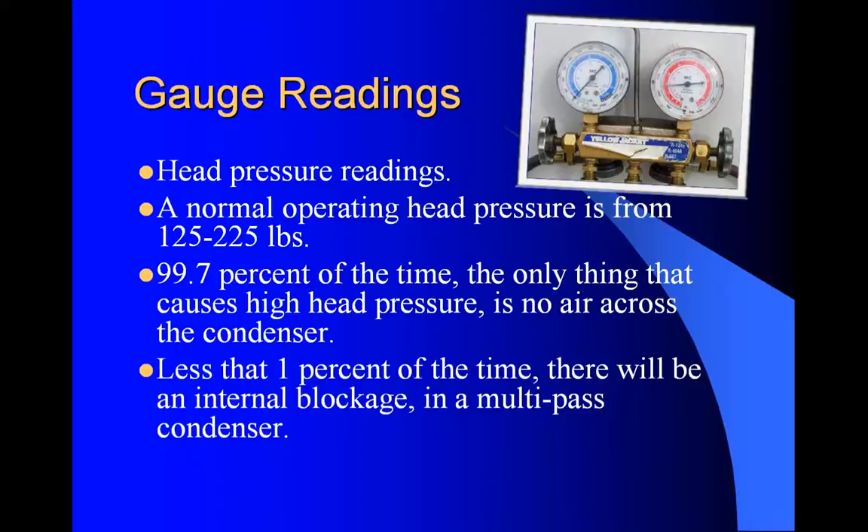A normal operating head pressure is from 125 to 225 pounds. If you've got a remote mount condenser like those ones on the roof of the working mill, they can keep the head pressure down to 125 pounds all the time - they work really well. On a regular piece of equipment, over-the-road truck, or automobile, they'll run somewhere around 200 pounds. 99.7% of the time, the only thing that causes high head pressure is no air across the condenser. That's why the head side is mostly not to be concerned with - if the engine fan is working and the condenser is clean with good airflow, you don't have any problems.